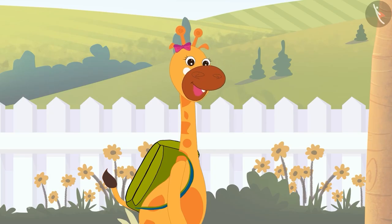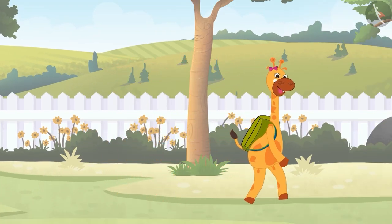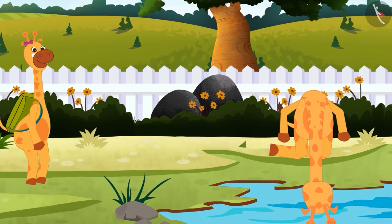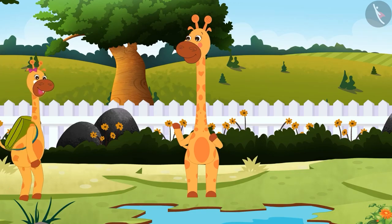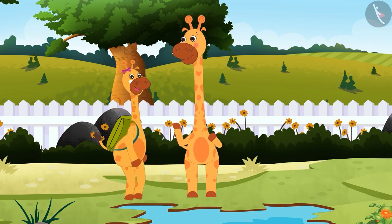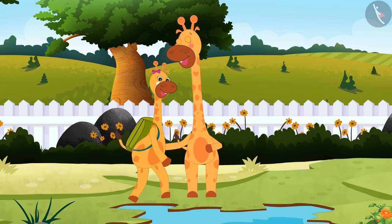Gaffee was happy and she continued to walk toward the lake that she wanted to draw. As Gaffee came close to the lake, she saw her mom, Fanny, drinking water from the lake. Gaffee went close to her mom and told her about counting train compartments and the leaves. Fanny was very happy and she hugged Gaffee.